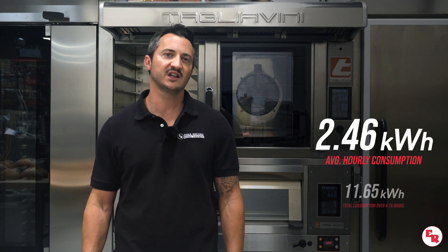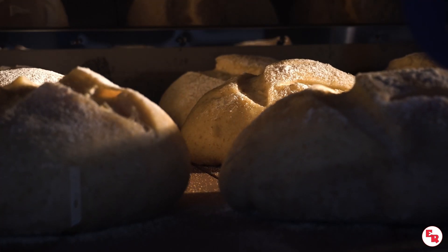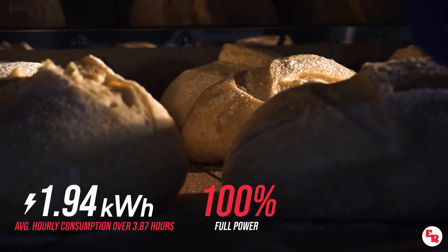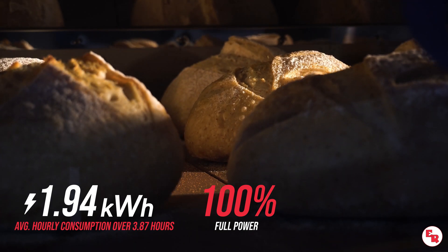In total, 11.65 kilowatt hours was used, with an average hourly consumption of only 2.46 kilowatt hours — far below the maximum total power consumption of 4.54 kilowatts. When analyzing consumption after preheating, the average hourly consumption was only 1.94 kilowatts per hour over three hours and 52 minutes.